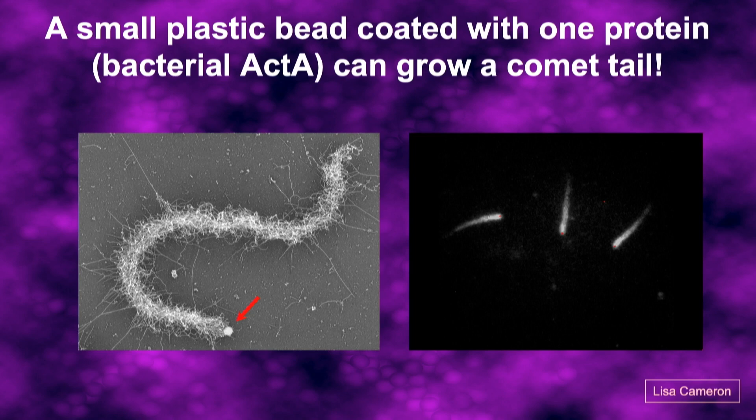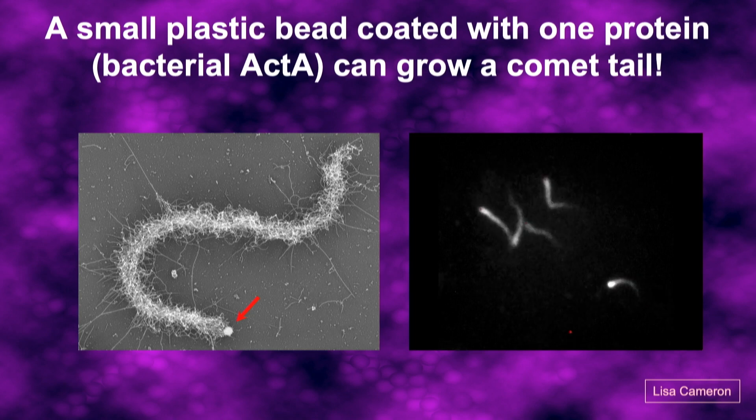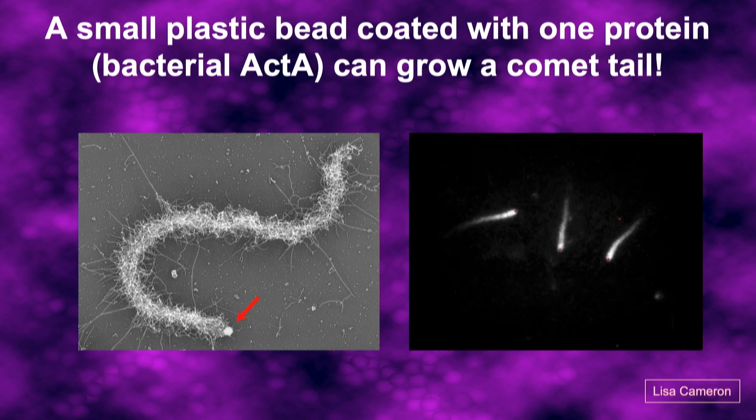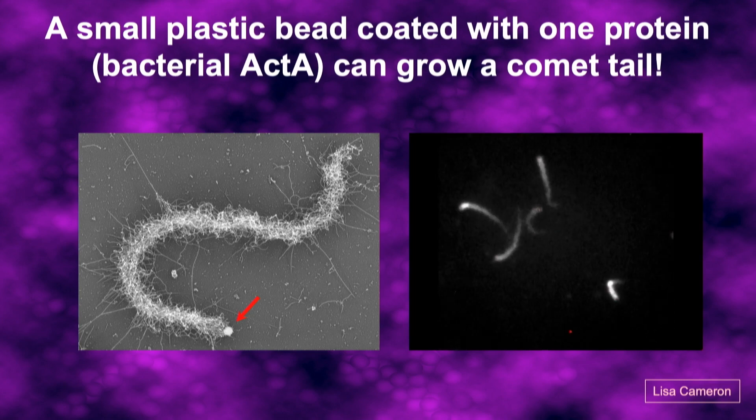If this were true, we should be able to get rid of the bacterium and replace it with an artificial particle coated with just this one protein, ActA. This experiment was done by my very first graduate student, Lisa Cameron, who put that protein on plastic beads. When you drop them into a cytoplasmic extract, they grow comet tails and crawl around just like a real bacterium.